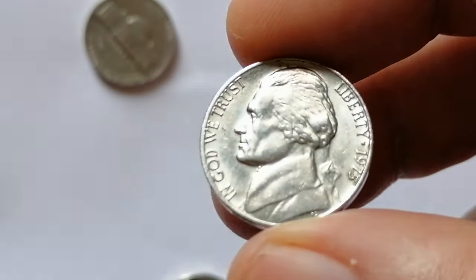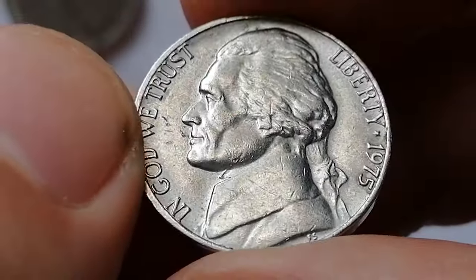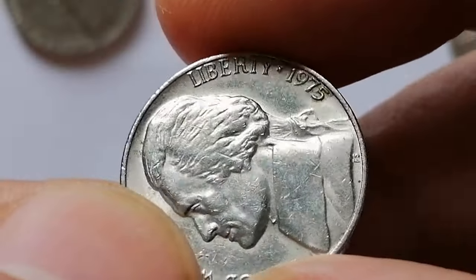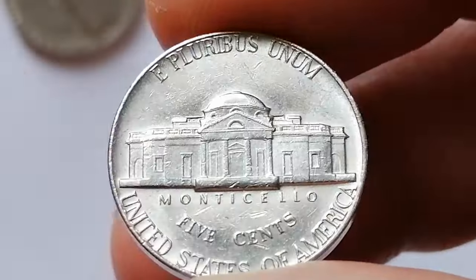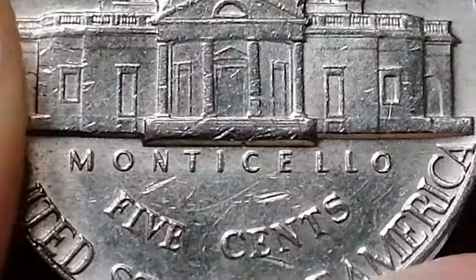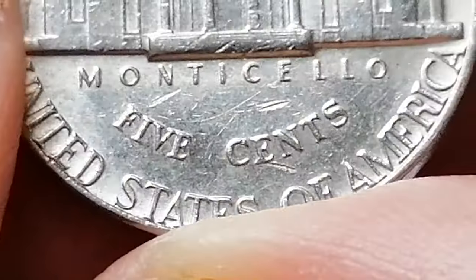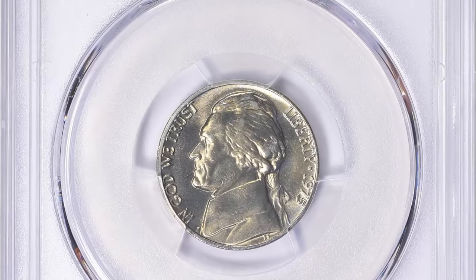The 1975 Jefferson nickel, minted in Philadelphia with a mintage of over 585 million coins, typically holds nominal value in circulated condition. In higher uncirculated grades, particularly MS65 and above, coins can be valued between $5 to $15. Well-struck specimens are especially prized by collectors and can fetch higher prices, sometimes even exceeding $20. The 1975 Jefferson nickel is not known for significant errors or varieties. One valuable specimen was sold in March for $158, also at Great Collections Auction.